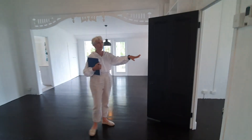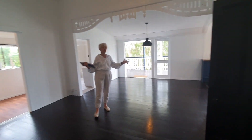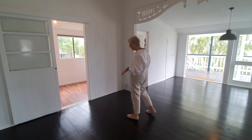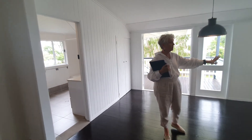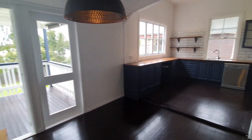Bedroom three over here has some aircon. I'm in the main living area which is air conditioned as well. We've got an extra little room — we'll call that the office sitting room, whatever you'd like to use it for. Our main bathroom is over this side and the kitchen over here with all your features and dishwasher, nicely painted. Colours are lovely.